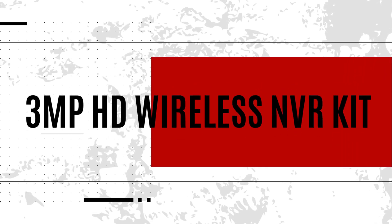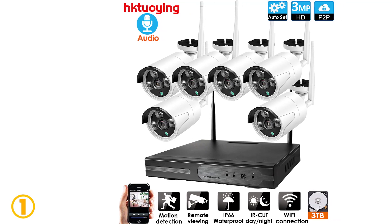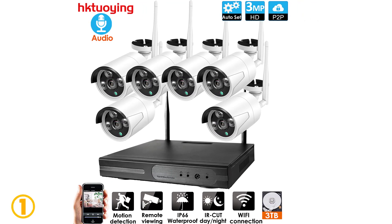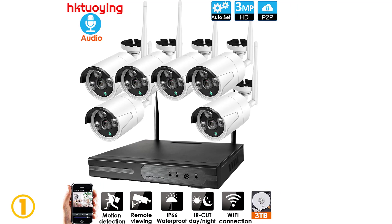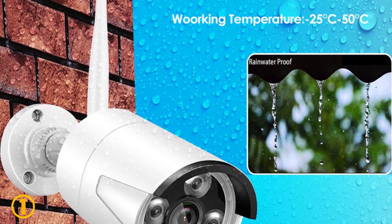At the top of our list at number one, we have the 3MP HD Wireless NVR Kit. Specifications: brand name Kuying, video input 8 channels, available in 2, 4, 5, or 8 pieces of cameras, origin mainland China, certification CE and FCC.